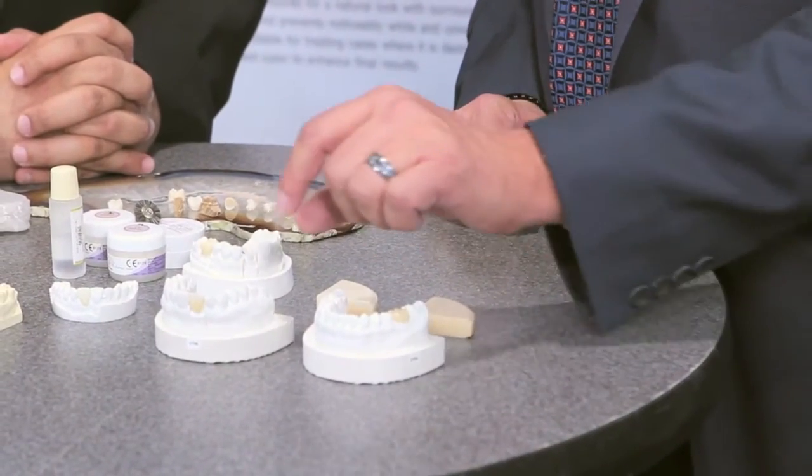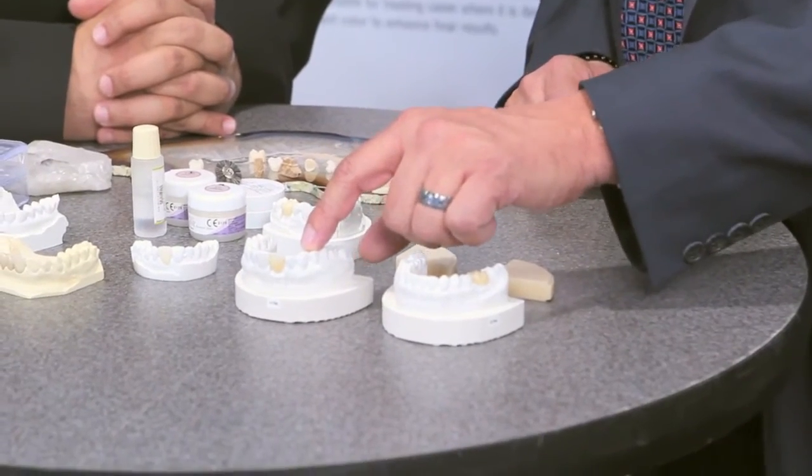That's exactly right. What we're trying to do is make the job as easy as possible for the technician so they can easily hit the shades and have much less returns coming back to the laboratory for shade-specific requirements or alterations coming from the doctor.